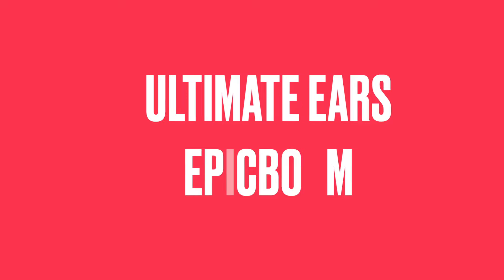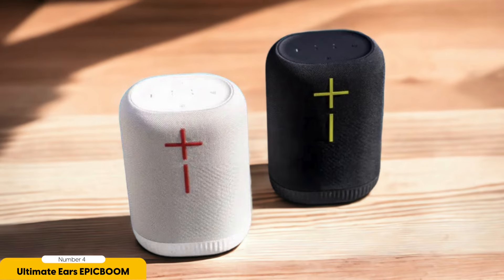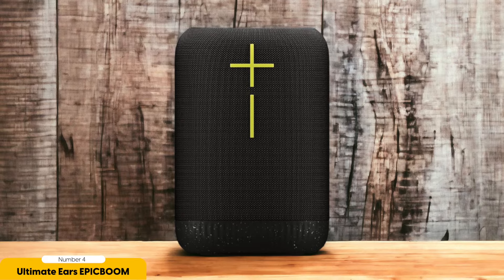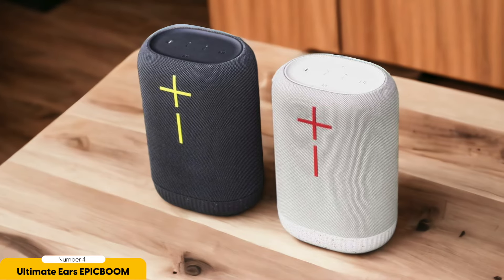Number 4: UE Epic Boom – Best for Premium Sound. Are you ready to elevate your audio experience to a whole new level? The Ultimate Ears Epic Boom is here to deliver an unmatched premium sound experience that will leave you in awe. With precision-tuned drivers and dual passive radiators, this speaker creates a rich and immersive soundstage that will satisfy even the most discerning audiophiles. The Epic Boom isn't just about great sound — it's about filling your room with powerful audio that will make every listening session unforgettable.